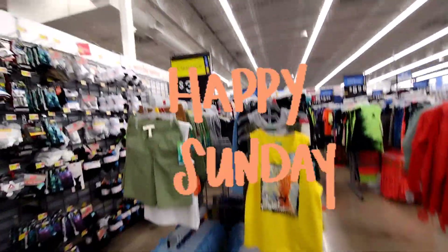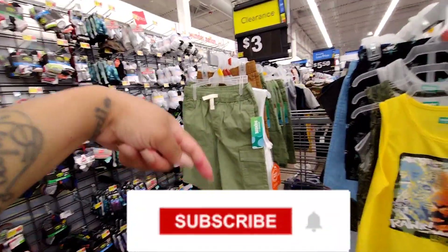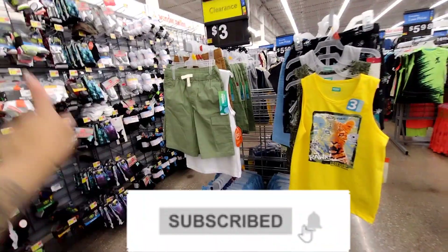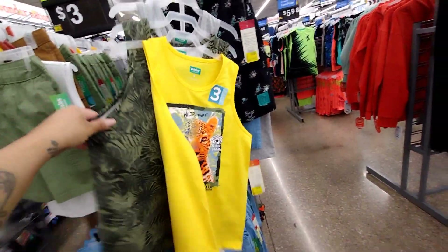Hey you guys, welcome or welcome back to my channel. If you guys are new here, hi, my name is Keisha. Don't forget to hit the subscribe button down below and turn on your notification bell so that every time I post a video you guys get notified. I am back at Walmart.